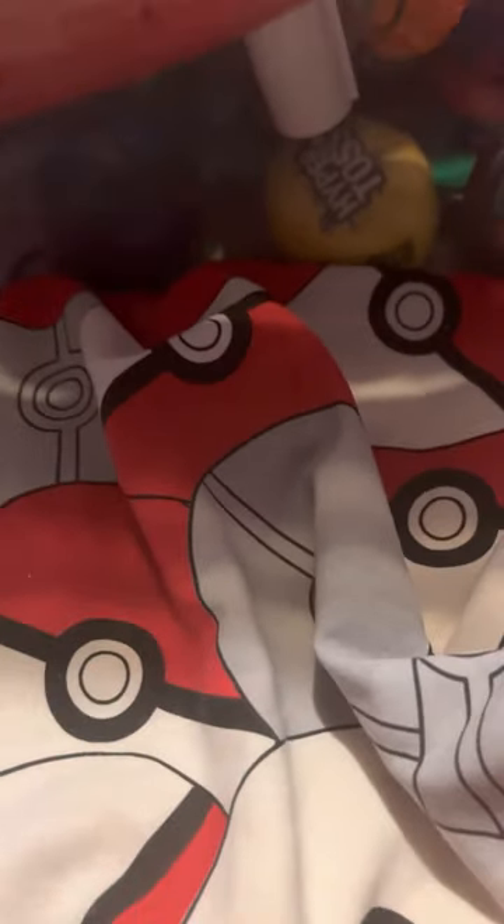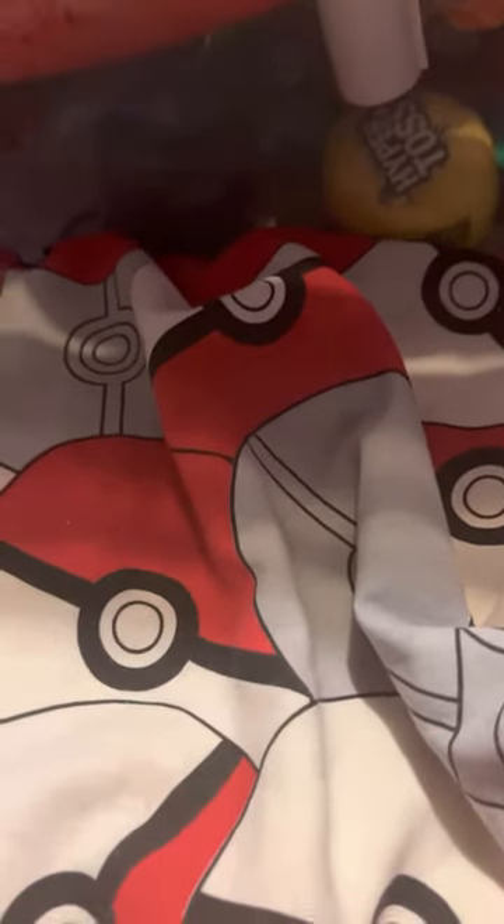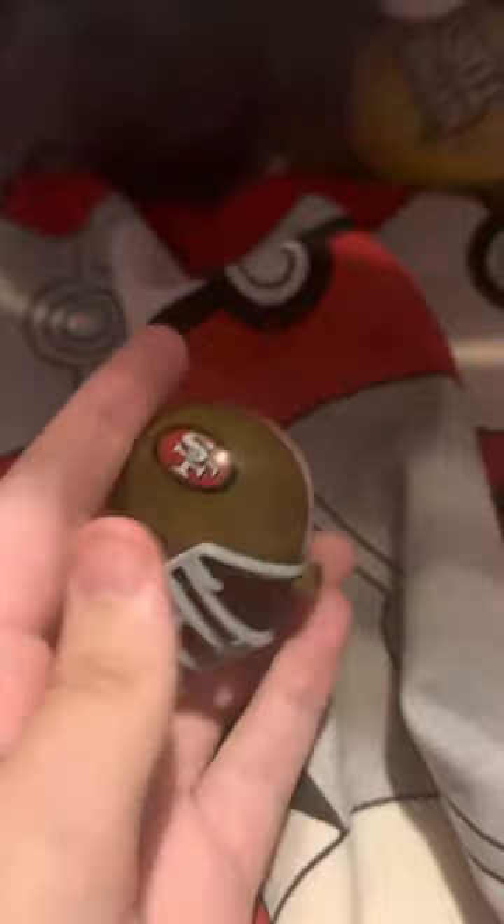Here's the San Francisco 49ers. I love the color design, the stripe, and the logo. I do like the 49ers, especially the gold helmets. And Brock Purdy — that performance against Tom Brady was so good. Pretty nice helmet for the 49ers, or the Niners as people call them.